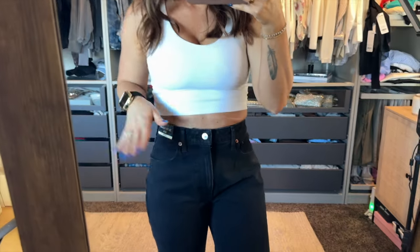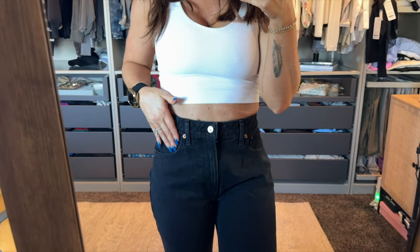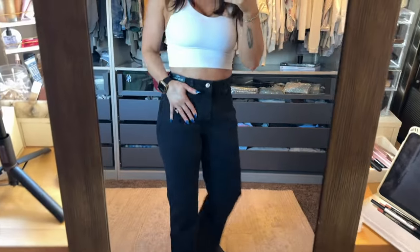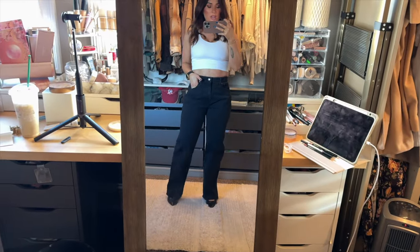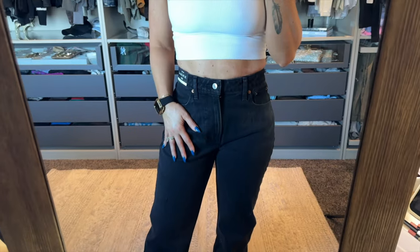Here's another relaxed fit — the 90s Relaxed Fit, a 26 short. It's so funny: those last ones were short, and look how long these ones are. I love these. There's a little too much fabric in the front, but they fit really well everywhere else. I love that they're not super wide leg and I love the black wash of them. These are definitely, definitely a keep.